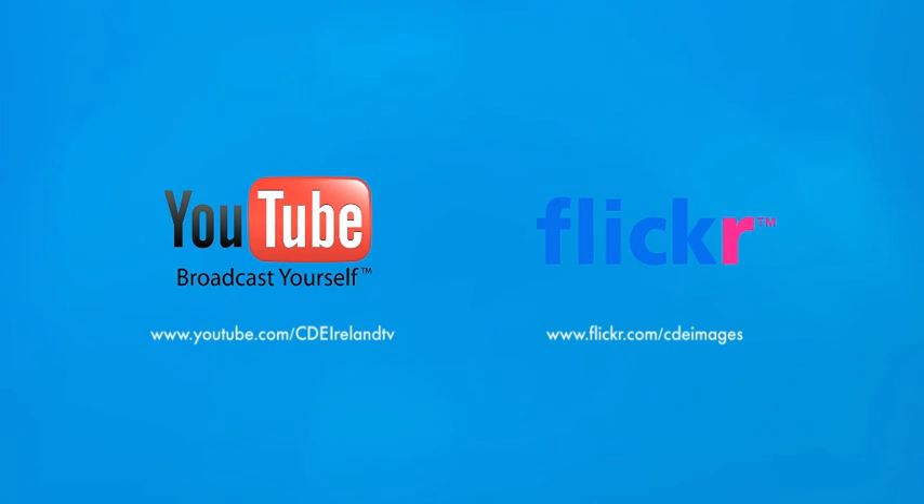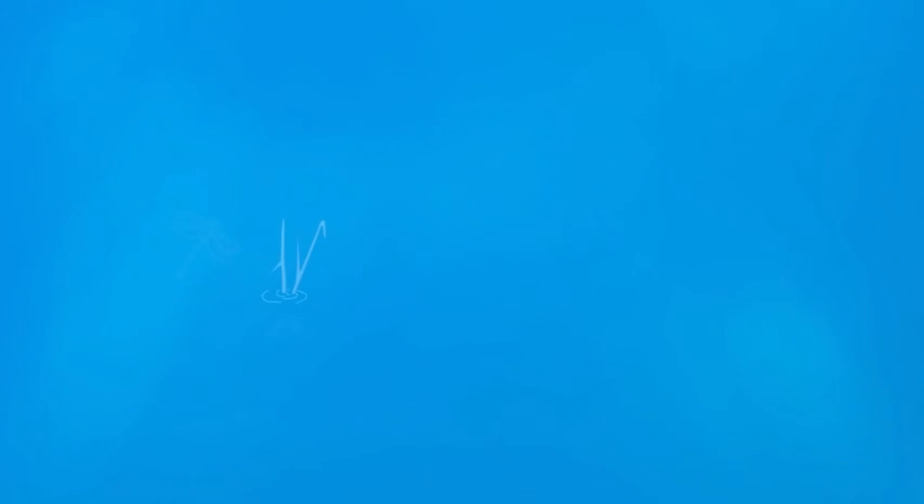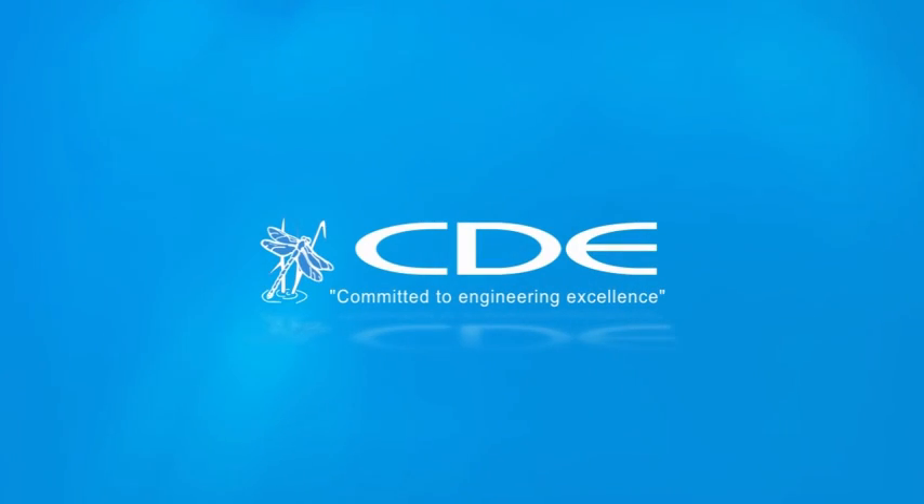See you again. CDE Global, committed to engineering excellence.